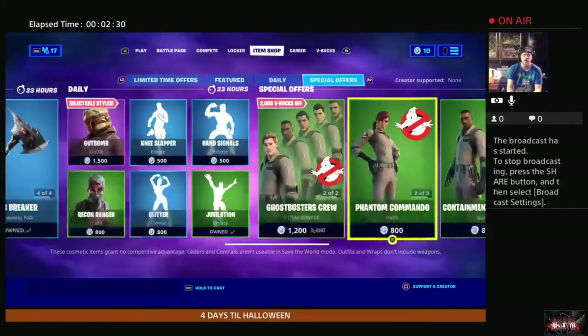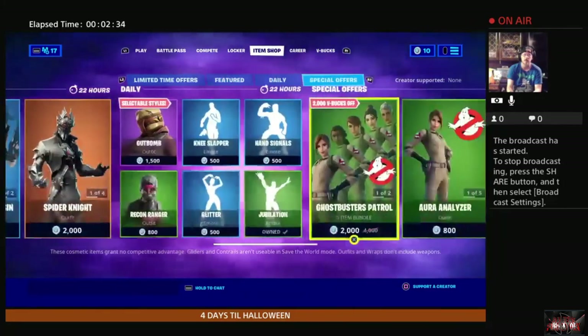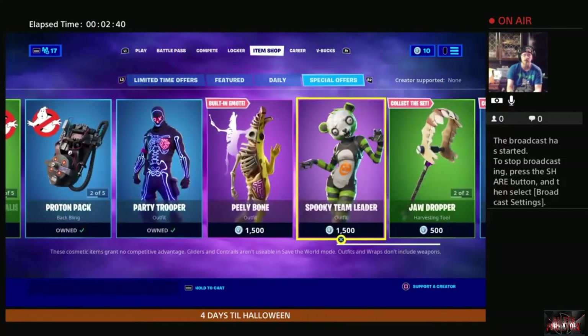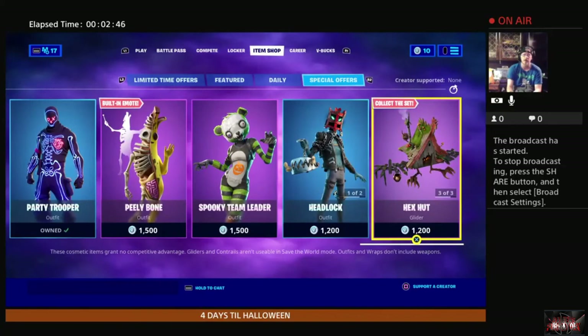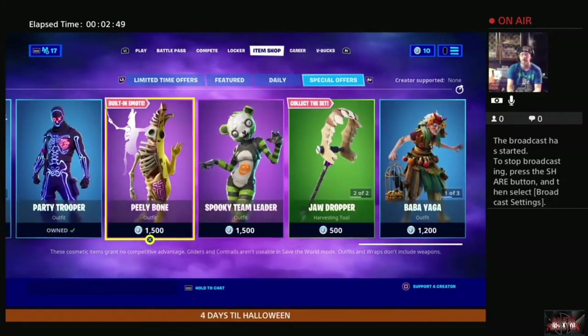We'll go back to these in a moment. We still have all the Ghostbuster sets as well, the Party Trooper, Pili Bone, Spooky Team Leader, the jaw dude. We've got the Headlock and Baba Yaga is still in the store as well. I'm going to go ahead and end this item shop video.